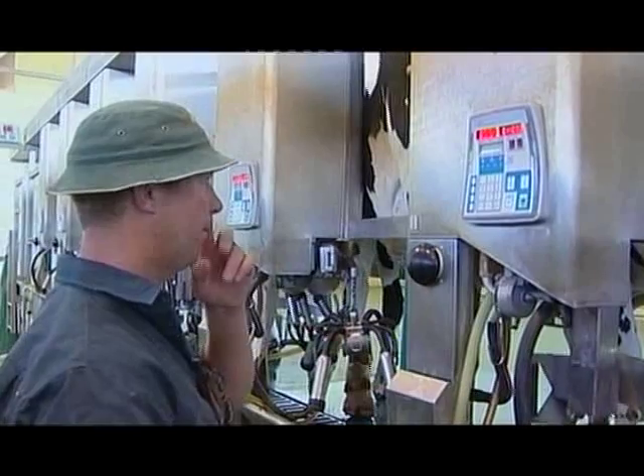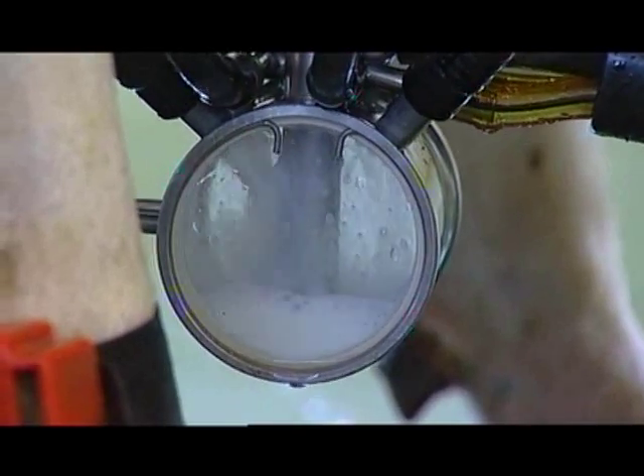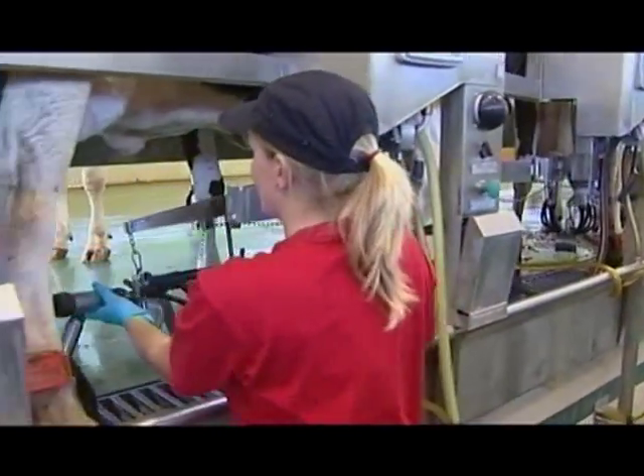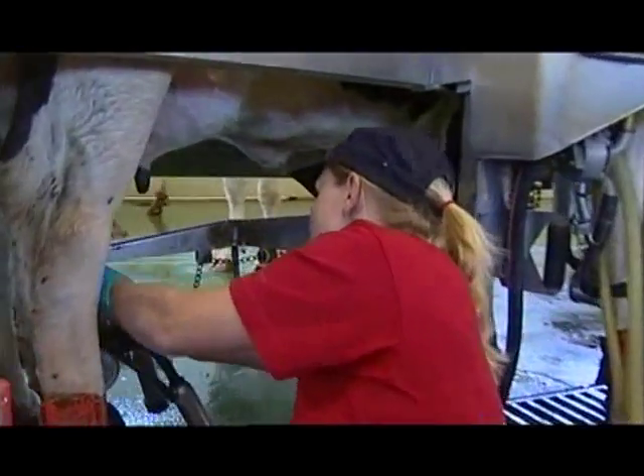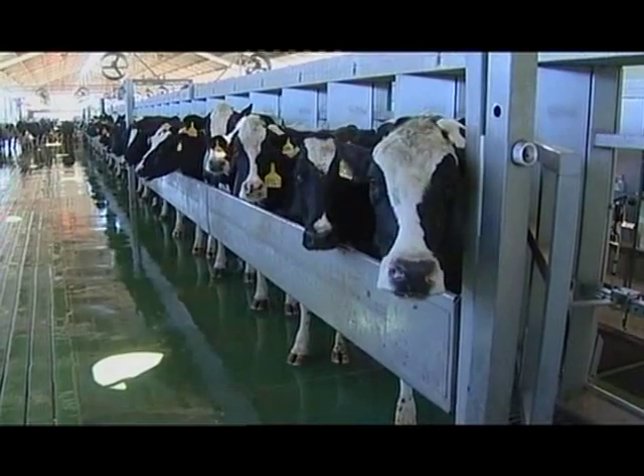Meet Quentin Moxie. He's a dairy farmer from Forbes in central New South Wales. Looks like it's milking time around here, so we'd better keep out of their way. After all, they have 2,000 cows to milk today.